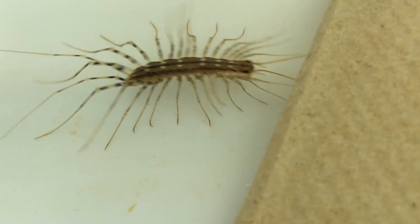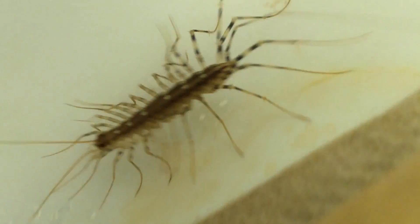I think these can have up to like 15 pairs of legs. No centipede really has a hundred legs.